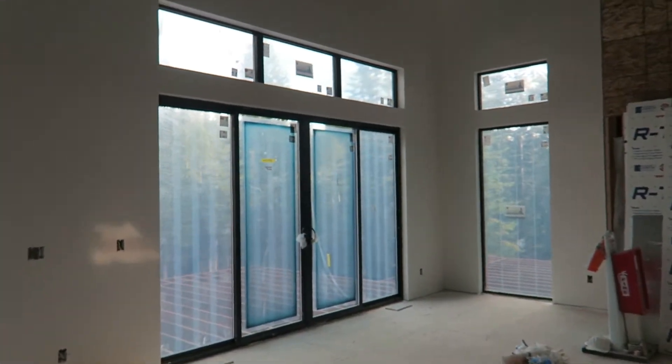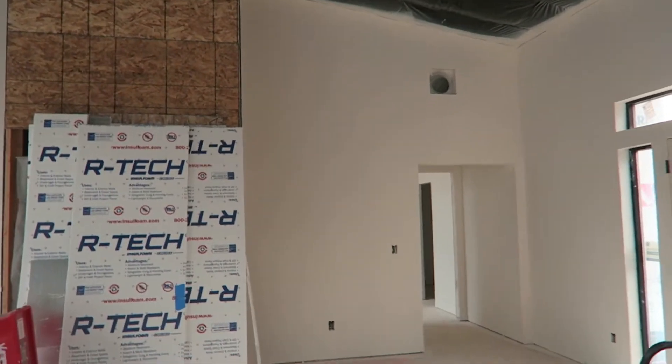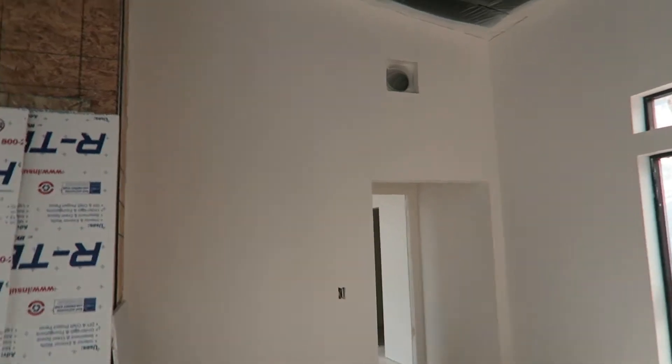We can always come back and do some pop colors later. You can kind of see the texture — it reminds me of looking at a smooth rock with little imperfections in it. That's why I like this texture.